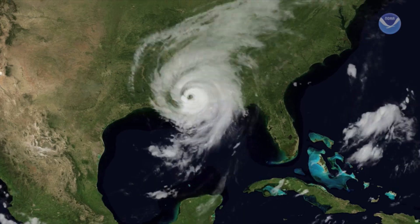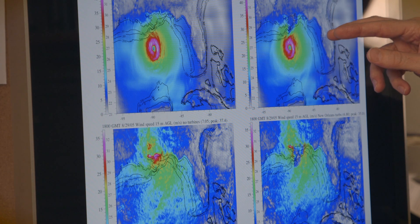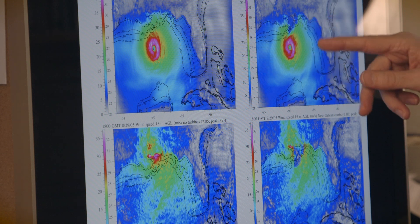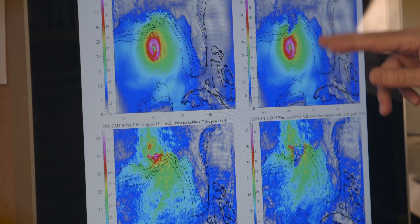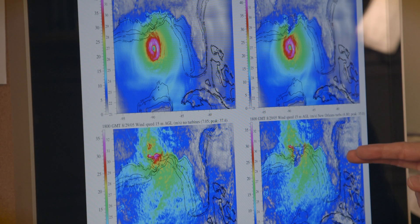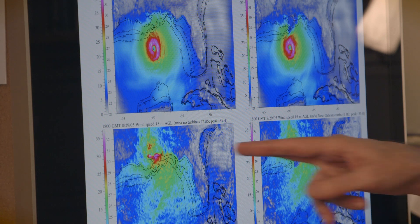As it hits land, it starts to dissipate, causing damage over land. Now, if you add turbines — we added tens of thousands of turbines in this triangular region up here — you can see that these turbines are reducing the wind speed significantly. And once the hurricane hits over land, it is dissipated almost entirely in that region downwind of the turbines.